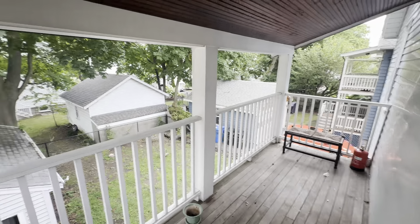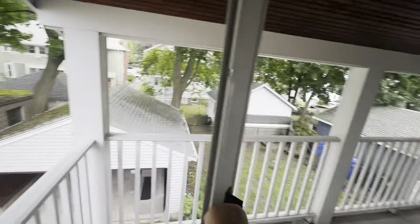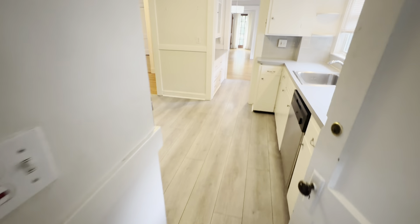And this is the back door. The back porch balcony. There's the fenced-in yard. That goes down to the basement where storage and laundry is.